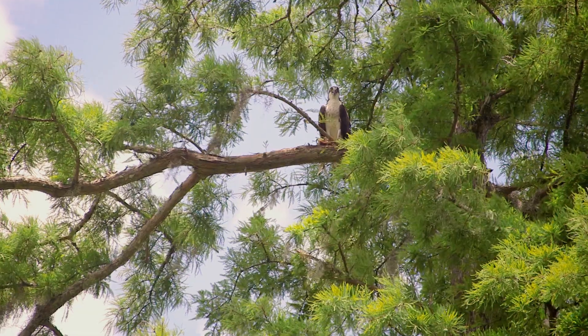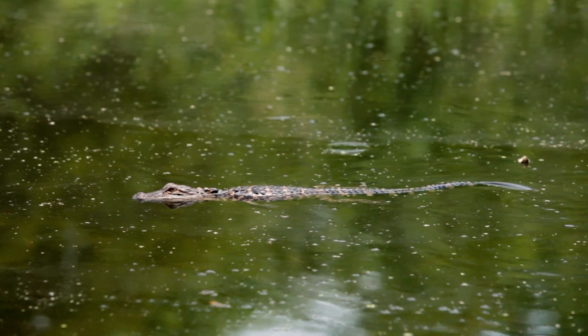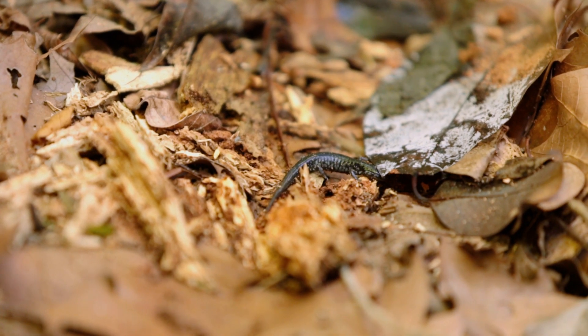We also have ospreys, bald eagles will fly overhead, egrets, herons, some waterfowl as well, wood ducks, alligators, snakes, turtles, and some salamanders here. Walk around quietly and you will be able to observe all different varieties of wildlife.